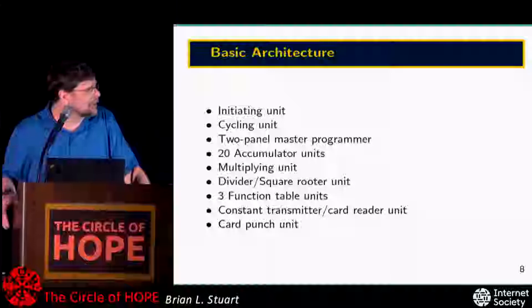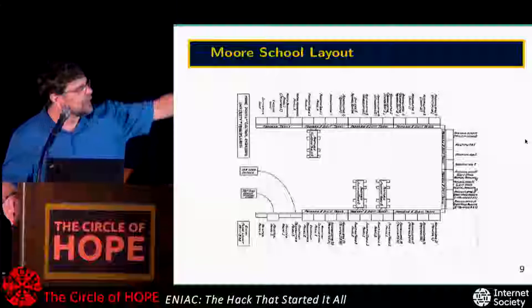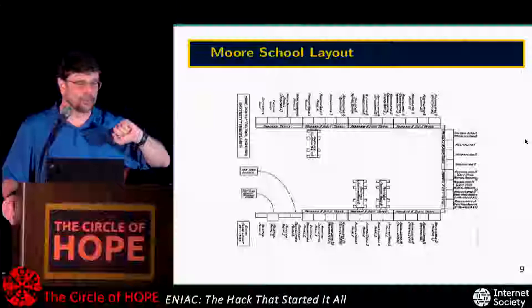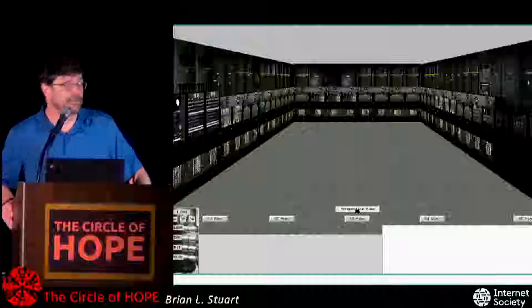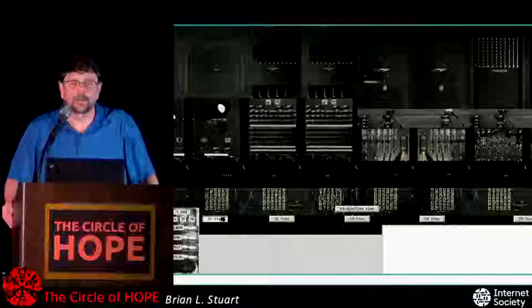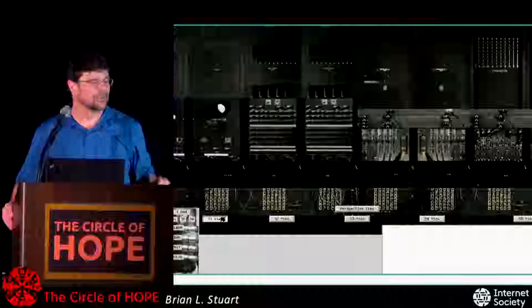The basic architecture of the machine — this diagram comes from the technical manuals and shows a top view as it was configured at the Moore School in Pennsylvania before it got moved to Aberdeen, Maryland, where they changed the layout slightly. The machine looks like a horseshoe shape. Starting on the left going around: the initiating unit, then the cycling unit — which has an oscilloscope so you can select which clock signal to look at and verify it's clocking correctly. The next pair are the master programmer, and the next pair after that are the function table electronics.